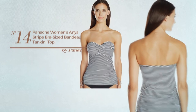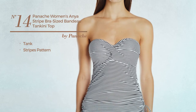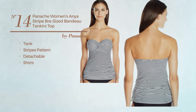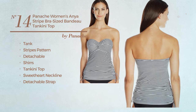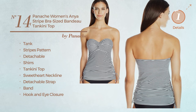Number fourteen: a tank tankini featuring a stripes pattern, crafted from detachable material, styled with churis. This tankini includes tankini top, sweetheart neckline, detachable strap, band, and hook and eye closure. Available uniquely in this color mix.